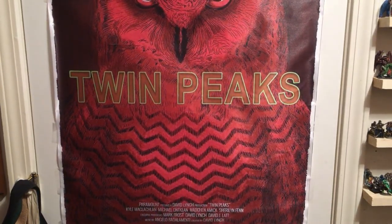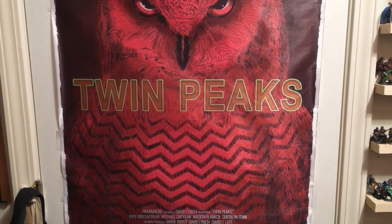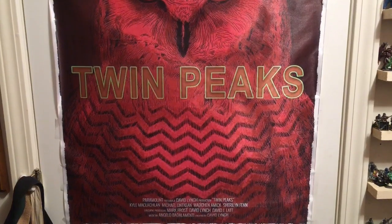That should do it in terms of the new configuration of this closet.